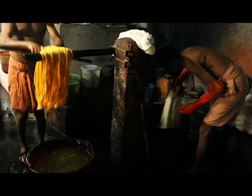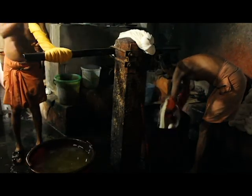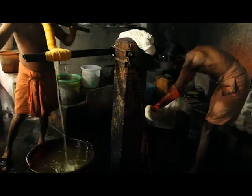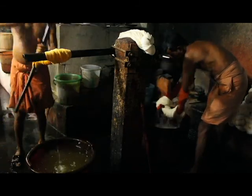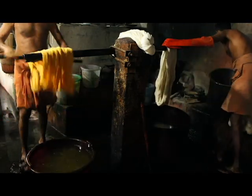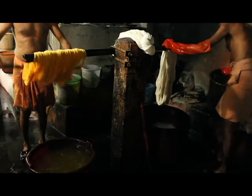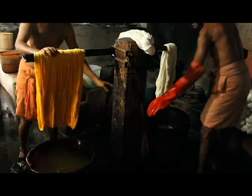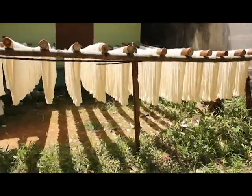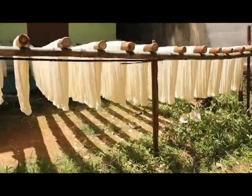Mr. John says he runs this cooperative society to produce cloth for the government, which then distributes it to the poor public in ration. The dyed threads are let to dry under direct sunlight for two to three days, depending on the weather conditions.